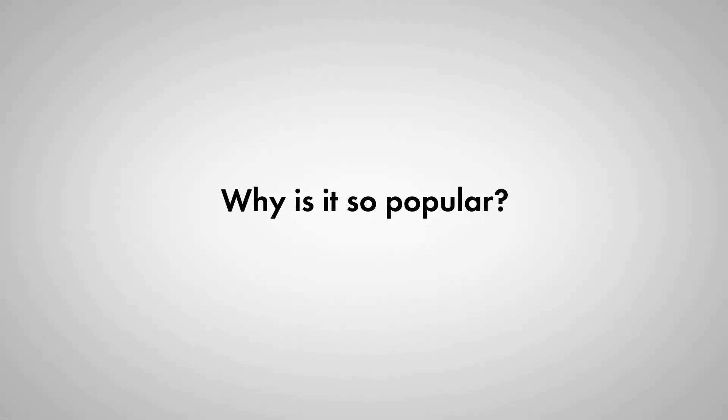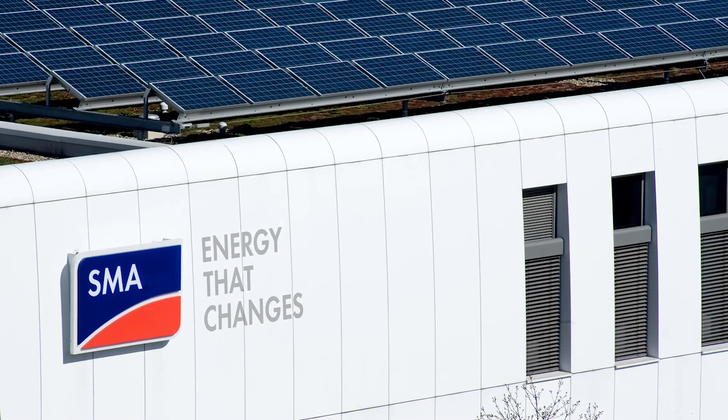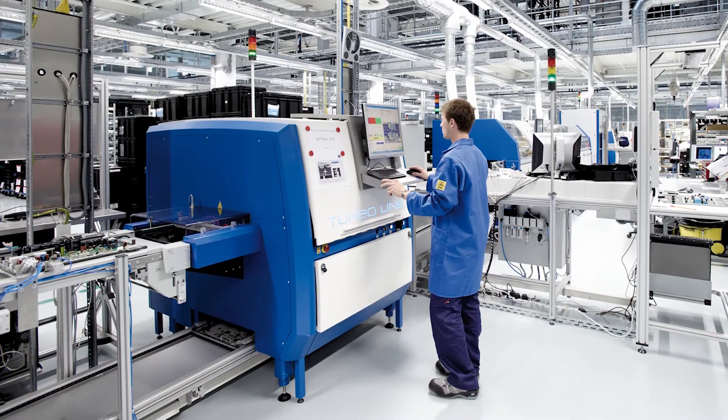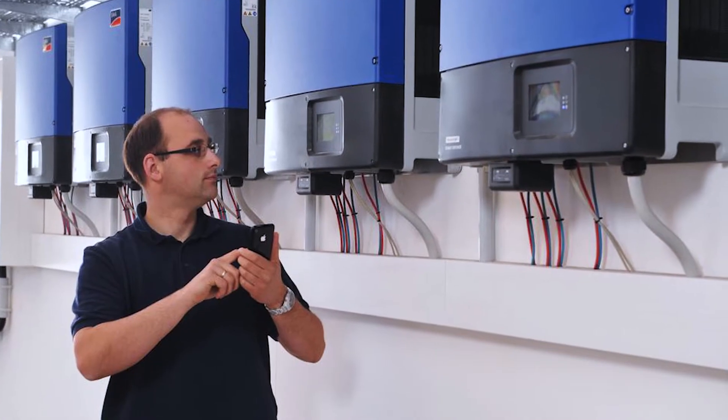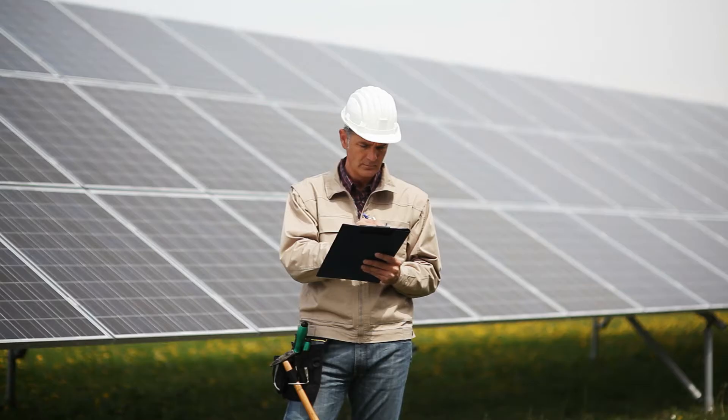Why is it so popular? The Sunny Tri-Power is backed by SMA, the only solar inverter partner to offer a complete commercial solution, from quality products to superior customer service. With pre-sale support and post-commissioning services, managing a commercial PV project has never been easier.